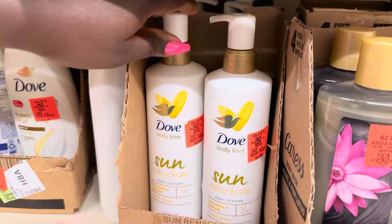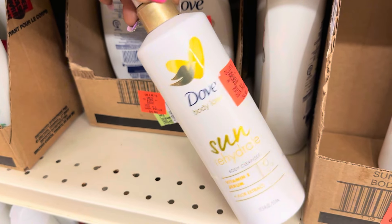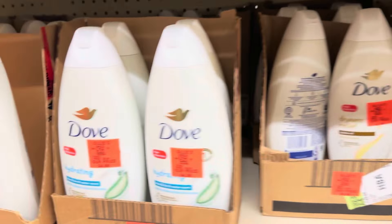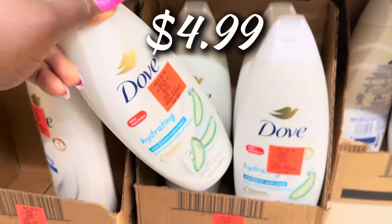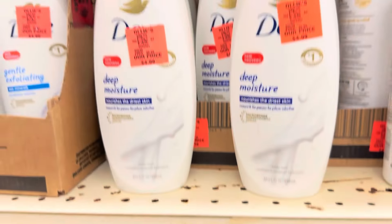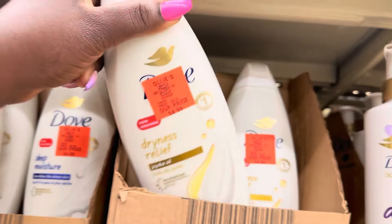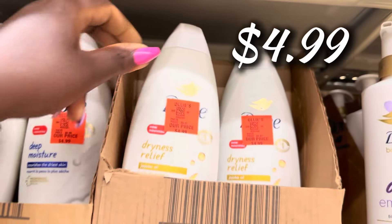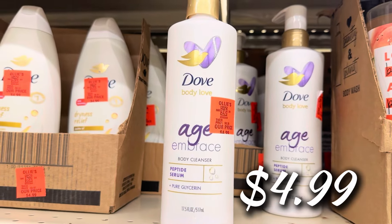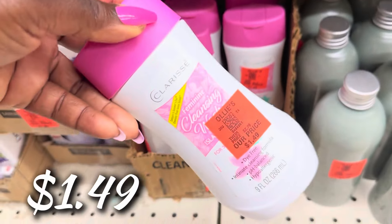The Dove Body Love Sun Hydrate Body Cleanser is back for $4.99 — automatic put it in the cart. They also have the Hydrating Aloe and Birch Water scent for $4.99, regularly about $8. The Deep Moisture and Dryness Relief with Jojoba Oil are both $4.99 as well. And the Dove Body Love Age Embrace Body Cleanser is $4.99 — you'll pay $8-plus at regular stores.